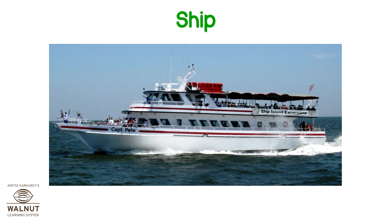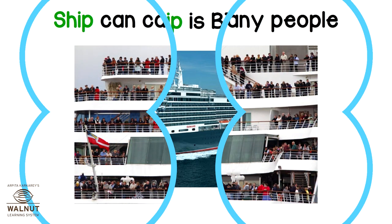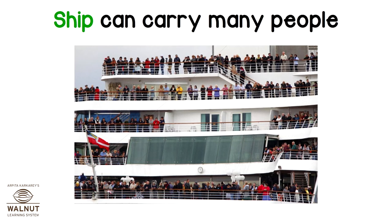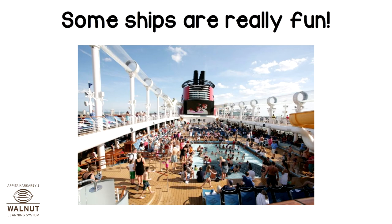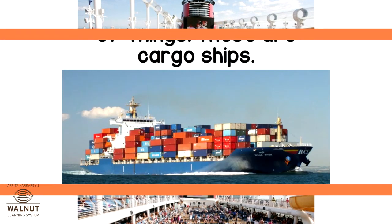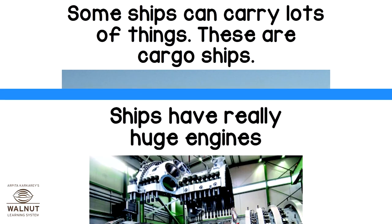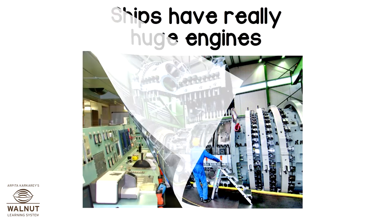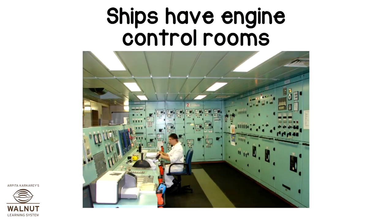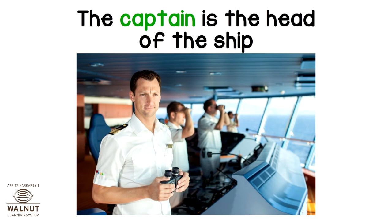A ship. A ship is big. A ship can carry many people. Some ships are really fun. Some ships can carry lots of things — these are cargo ships. Ships have really huge engines. Ships have engine control rooms. The captain is the head of the ship.